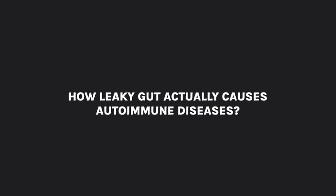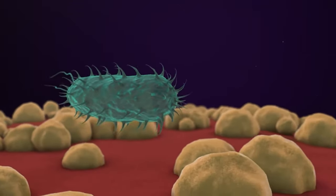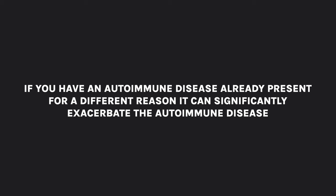This leads us into the third key indicator: leaky gut and autoimmunity. A study reads: recent advances show a relationship and possible cause and effect between the gut microbiota and the initiation or exacerbation of autoimmune diseases. Furthermore, microbial dysbiosis and leaky gut are frequent phenomena in both human autoimmune disease and murine autoimmunity models. The gut microbiota can be involved in both the initiation and the exacerbation of autoimmune diseases.